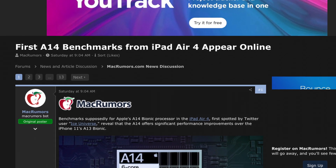The latest A14 chip has been benchmarked on Geekbench, and Twitter users have tweeted out the results, as well as we can go on to Geekbench and see the results themselves.